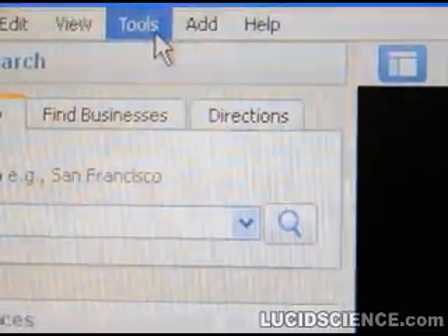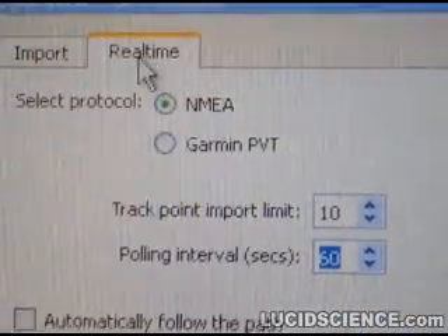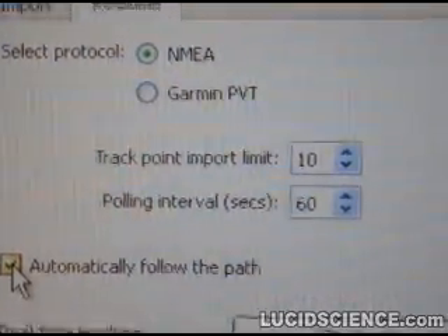Once recording has stopped, the GPS tracker can be connected to a serial or USB port on a computer so that the data can be retrieved and displayed in a mapping program such as Google Earth.